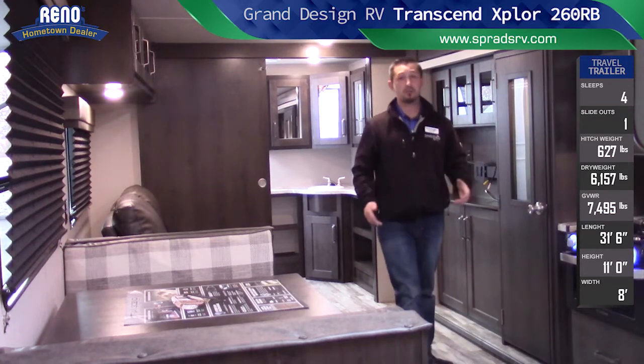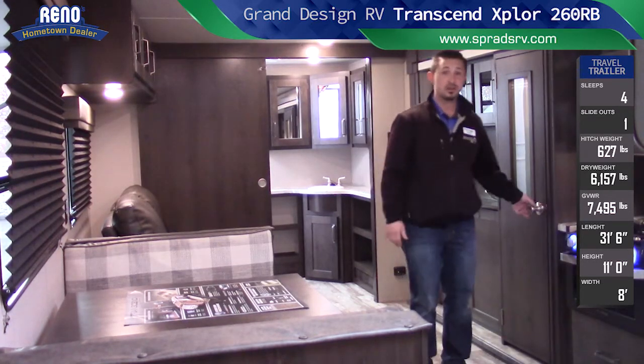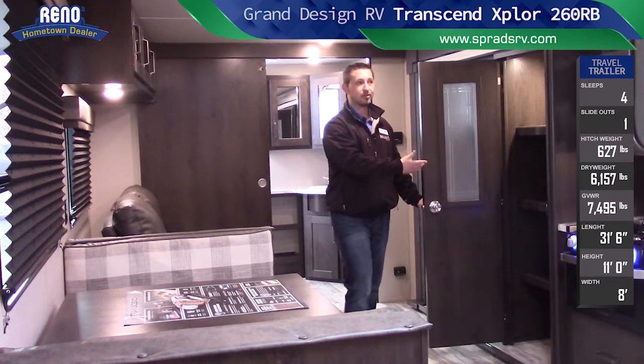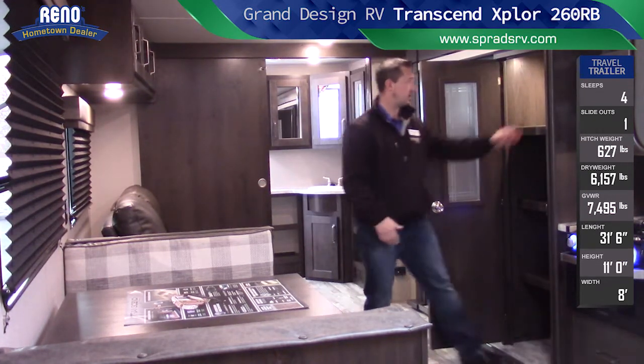You're gonna probably pack a lot of food for those trips, getting out and away from the city and everybody else. Look at this — a pantry, guys. A huge pantry. Look how big this thing is.